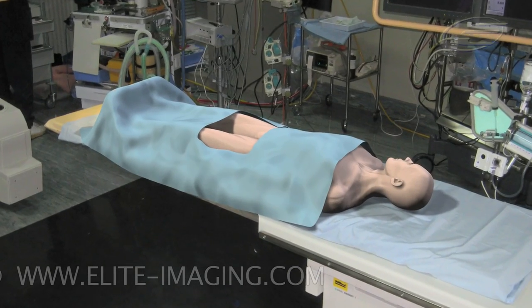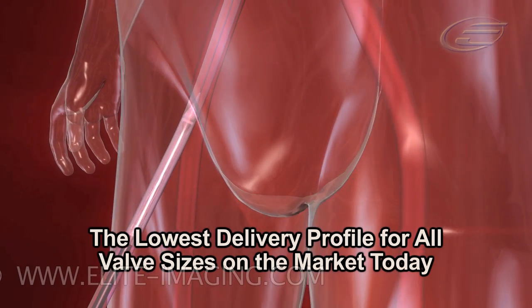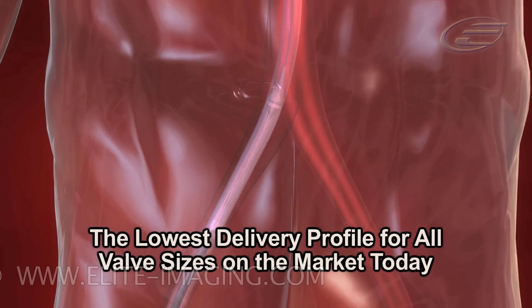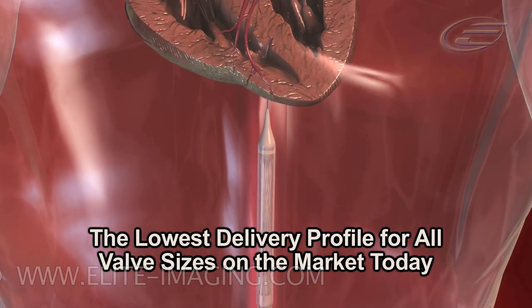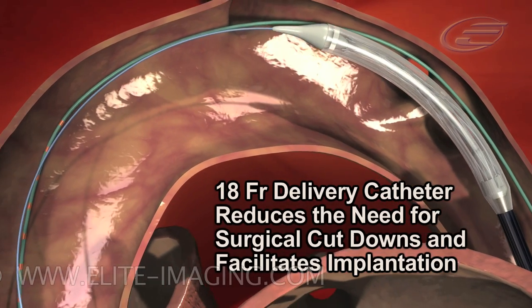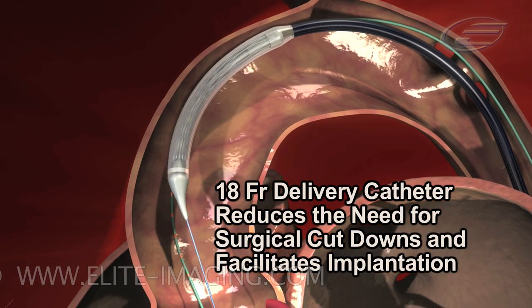The Medtronic CoreValve System offers the lowest delivery profile system across all valve sizes in the market today. The 18 French delivery catheter reduces the need for surgical cut-downs and facilitates implantation.